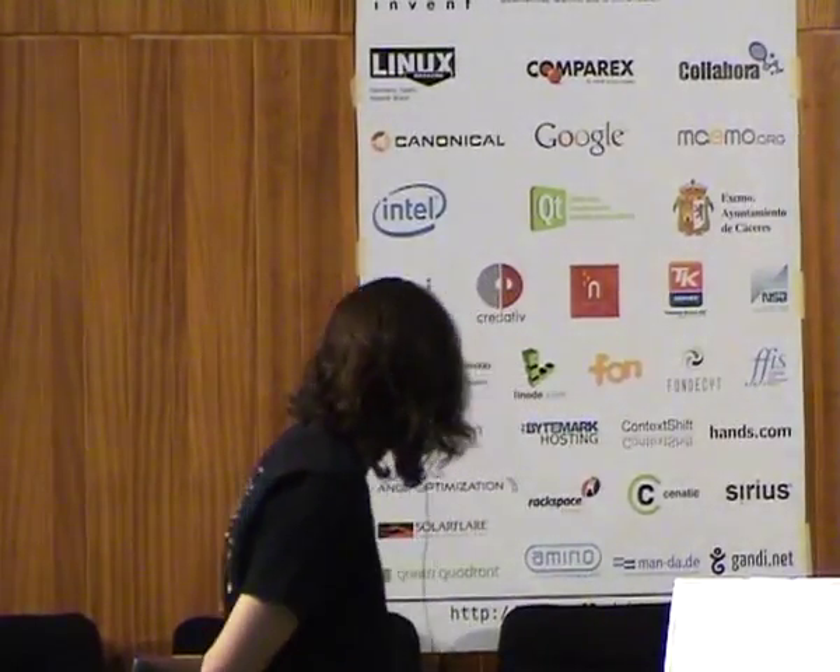Hello everyone. This is the state of the BTS with the owner of bugs.debian.org, Don Armstrong. So if you want to follow along, the slides for this presentation are not very informative, but they're available on rzlab.ucr.edu/debian/dc9. There are two talks there — you want the one that's obviously the state of the BTS.